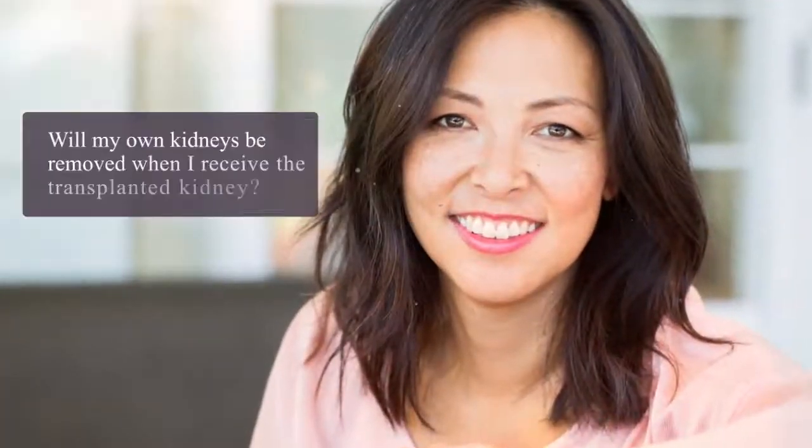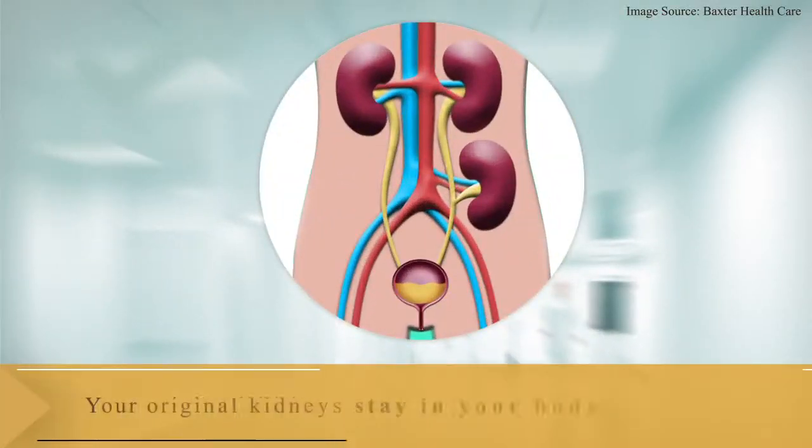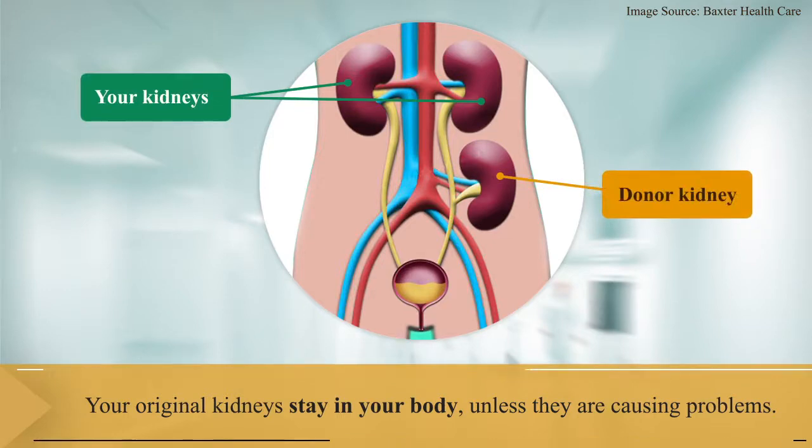But what happens to the patient's own kidneys? Are they removed after receiving the transplanted kidney? Normally, the surgeon will leave the original kidneys in the body unless they are causing problems such as high blood pressure or infection.